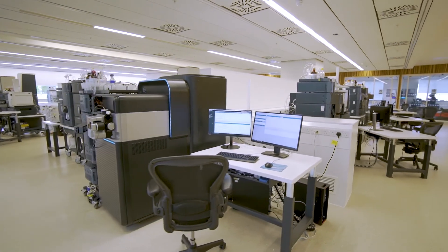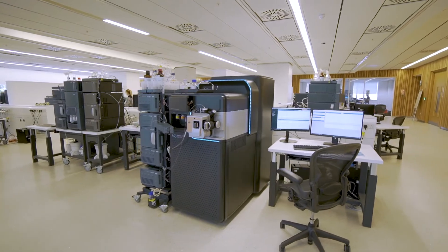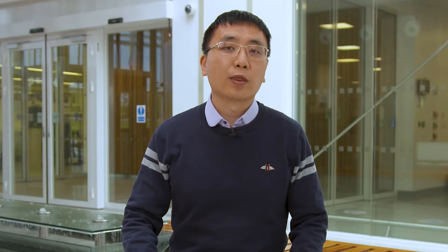Our demo lab here at Wilmslow is one of the very best in the world and we have similar facilities in Waters offices all around the globe to showcase bespoke solutions to our potential customers. We would like to give you a little introduction into our work here as well as a tour of our state-of-the-art facilities to see what makes this fantastic place tick.